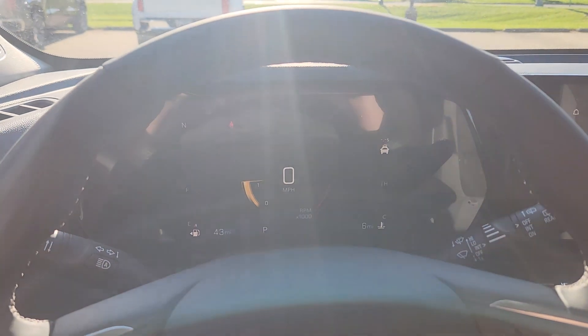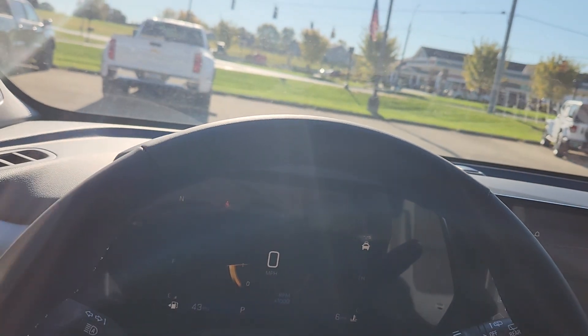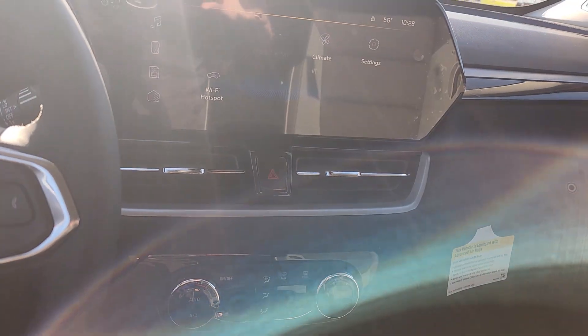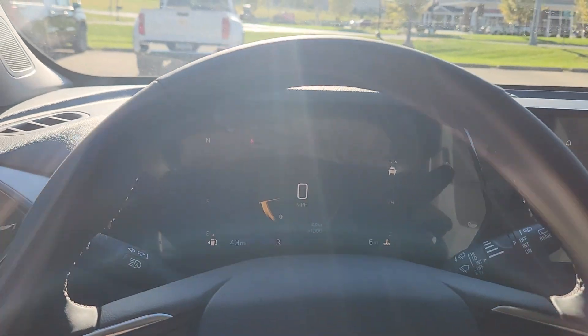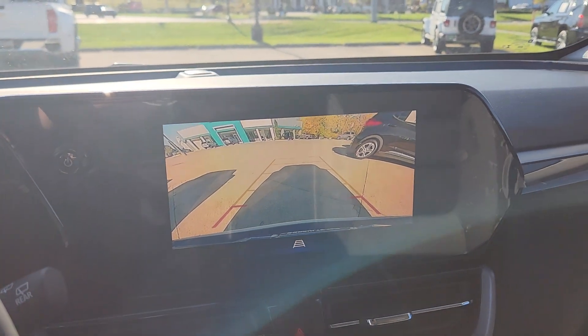You also have the 8-inch digital control center — that's a significant upgrade in my opinion. You've got the heated front seats with controls right there, and the heated steering wheel, which is very nice. And the last big thing for me: the HD backup camera. That's always an important safety feature.